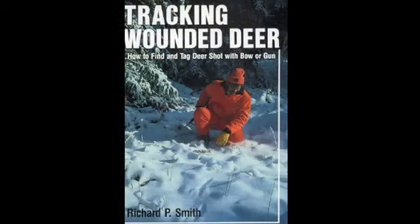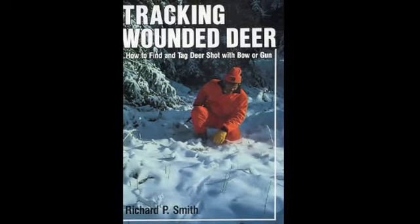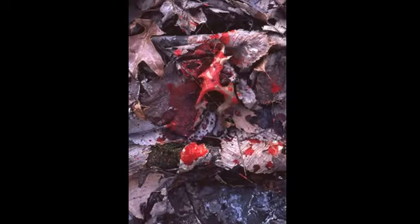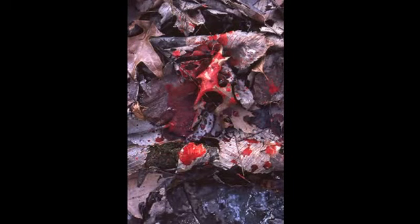If you've read Tracking Wounded Deer by Richard P. Smith, your odds of recovering deer — whether you shoot them with gun or bow and arrow — will be dramatically increased. There are eight pages of color photos in the book that show how blood sign varies with different types of hit, and there's also a cross-section of a deer that shows how internal organs are positioned.